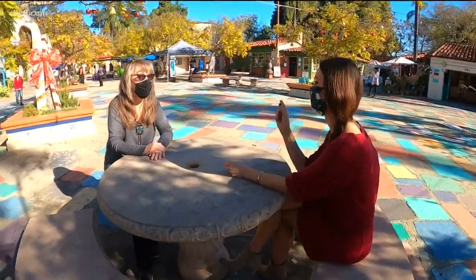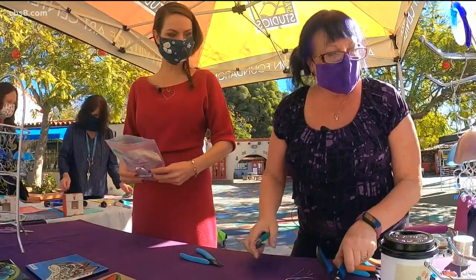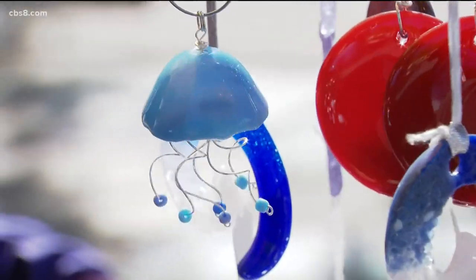We are trying so hard for people to support small and support local — these are small local artists that need our help. You guys are going to let me try some stuff, right? Yes! What are we making today? We're making a little jellyfish. A jellyfish! I thought that was a mushroom. No, it's a jellyfish.